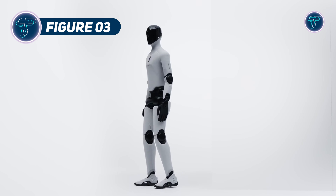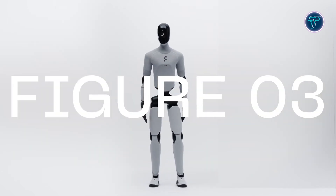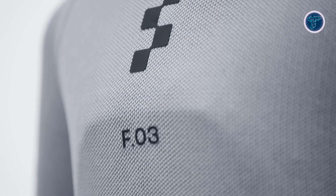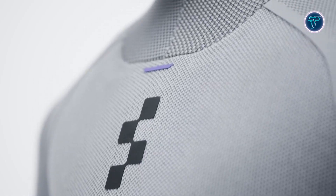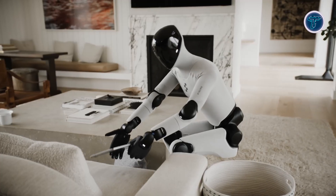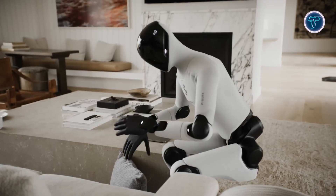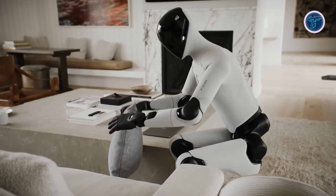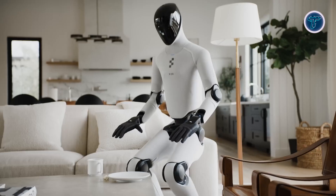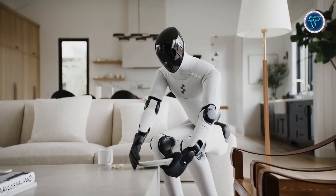The Figure Zero-Three is a next-generation humanoid robot developed to operate seamlessly in homes and commercial environments. Designed around the Helix AI system, it integrates vision, language and motion into one adaptive intelligence, allowing it to interpret human instructions and perform complex tasks. Its structure includes a redesigned sensory suite with palm cameras and tactile sensors, capable of detecting subtle pressure changes, enhancing precision in object handling. The robot's exterior combines soft textiles and protective foams for safer human interaction, while its wireless charging system ensures convenience during extended use.